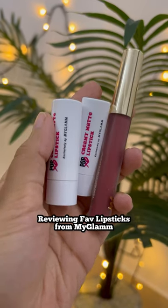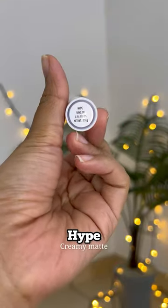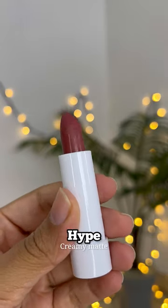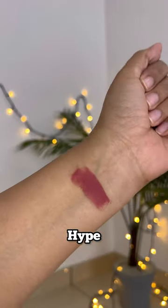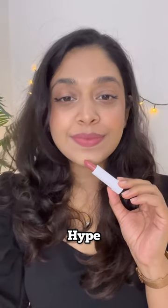You gotta check out these beautiful shades from My Glam. This is the shade Hype and this is a pinky brown nude shade, perfect for everyday wear. It comes in a set of three so you gotta check it out. This is what it looks like on me — it's really good for everyday wear.